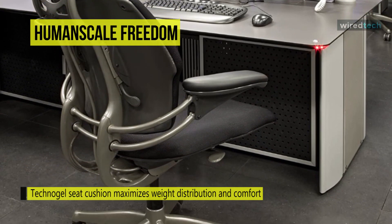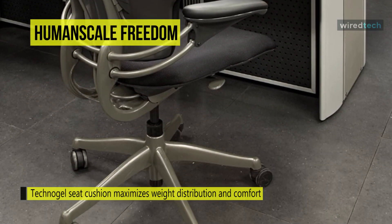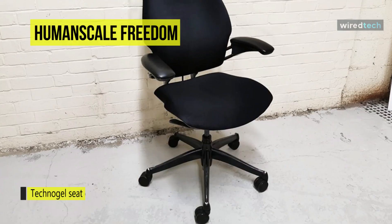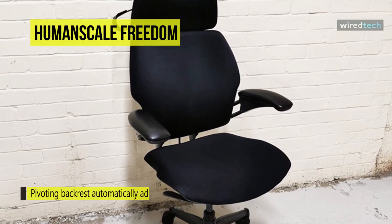This chair eliminates the need for traditional recline mechanisms, which can be bulky and weigh up to 15 pounds. Instead, it uses the body weight and laws of physics correctly and automatically adjusts recline support for each individual.